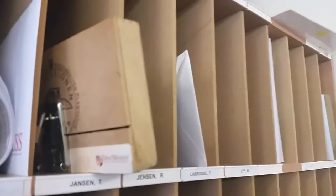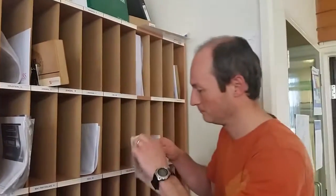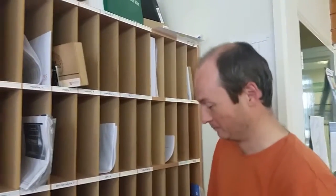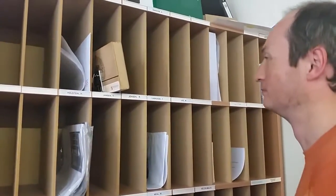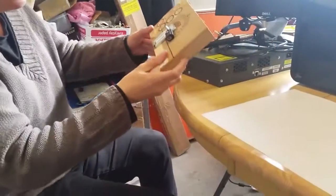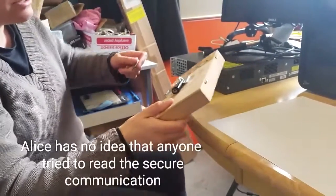The problem is somebody has been reading our mail, and we want to know that the communications we send are secure — we don't want anyone to get information whilst the message is in transit. This nefarious character is reading the mail, but when he gets to the box which is secured using the key, he has no chance.